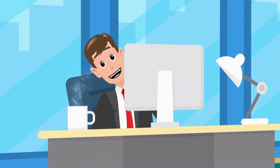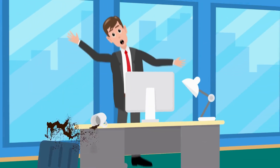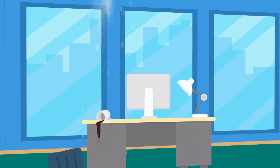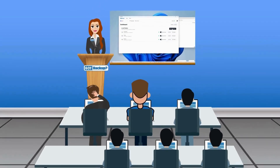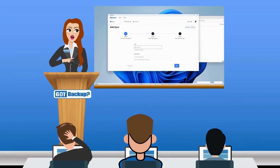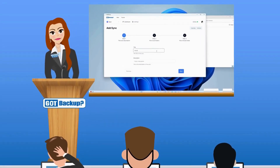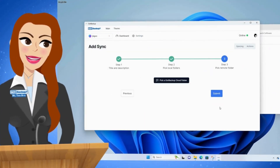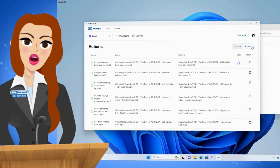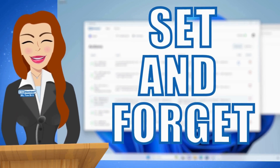Is Got Backup really that easy, and exactly how secure is my data? Got Backup offers unparalleled ease of use. With our simple three-step setup process, users can effortlessly select which specific folders on their device to backup to their Got Backup cloud with just one configuration. Once set up, it operates seamlessly in the background, requiring no further attention. It's truly a set-and-forget solution.